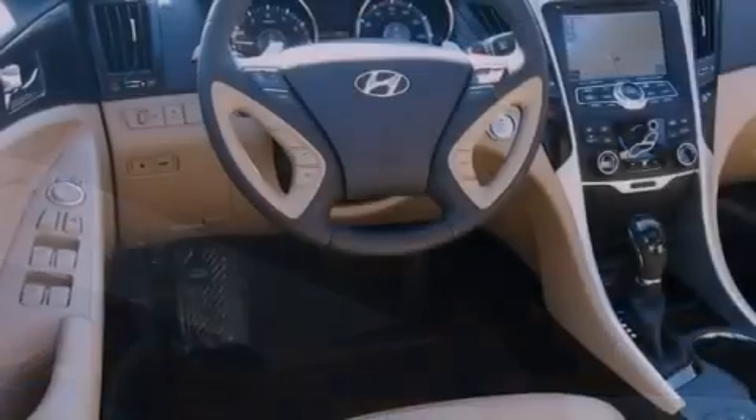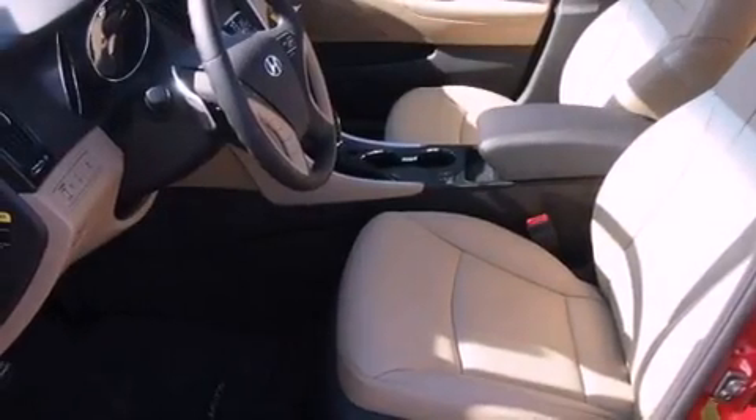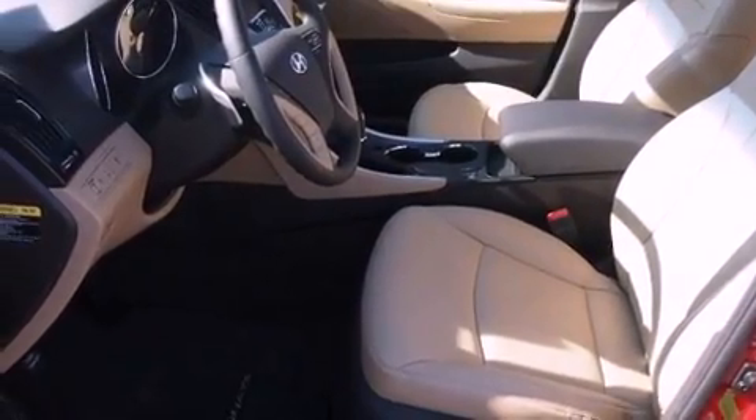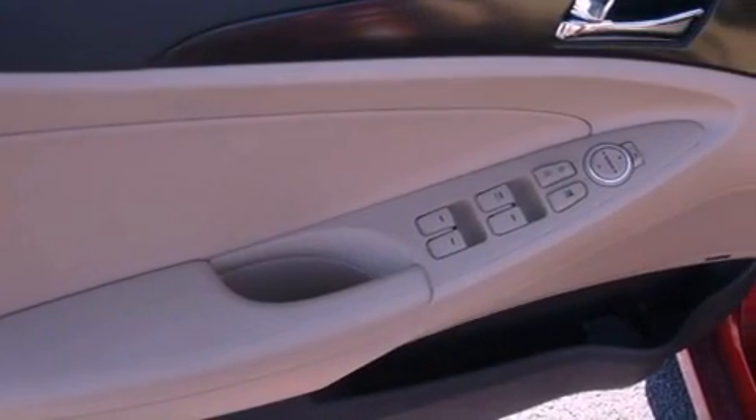Features include a low tire pressure indicator, air conditioning, cruise control, a security system, fog lamps, privacy glass, stability control, an anti-lock braking system, a split folding rear seat, and a sunroof that enables you to fill the cabin with fresh air at the push of a button.